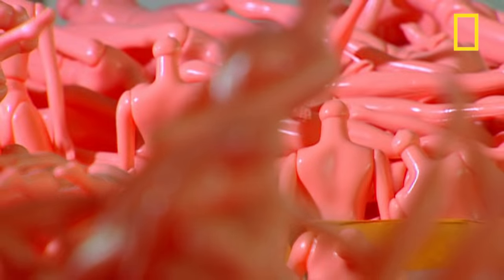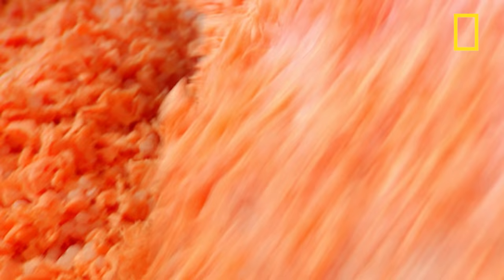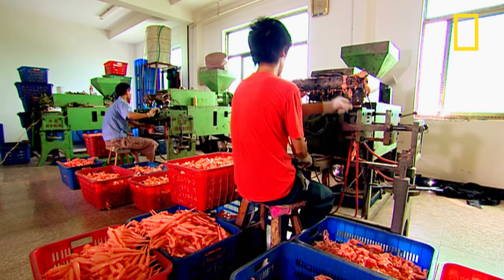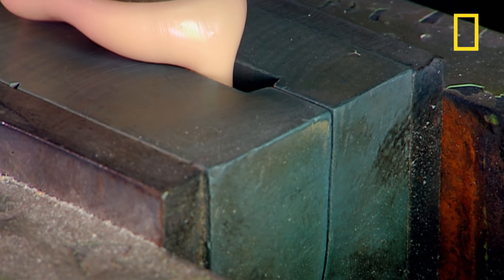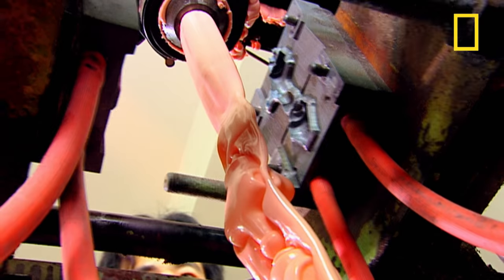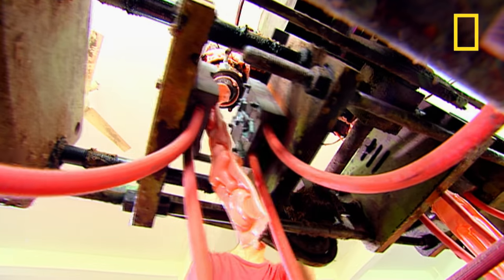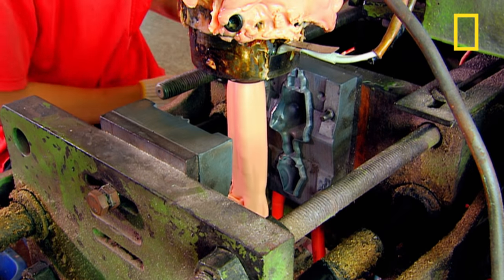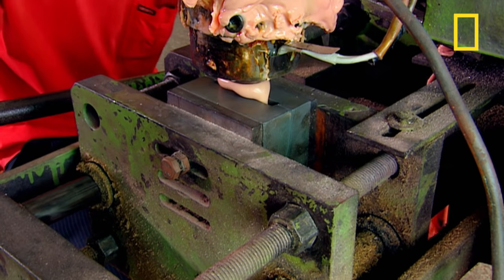They're made out of a polyethylene plastic, similar to the material used to make plastic carrier bags. This type of plastic is cheap, flexible and fire-retardant, and they use 500,000 tonnes of it to make 5 million dolls a year. The plastic is melted down into a liquid form at 150 degrees Celsius, then it flows into these doll moulds.